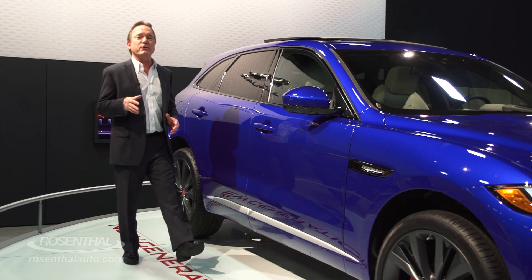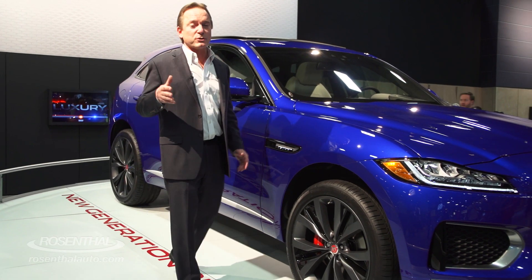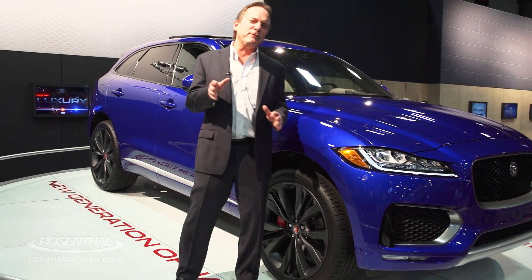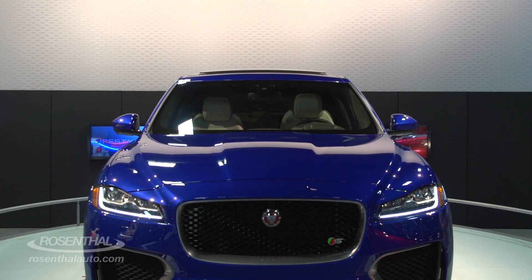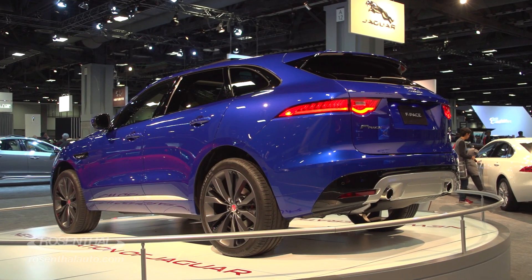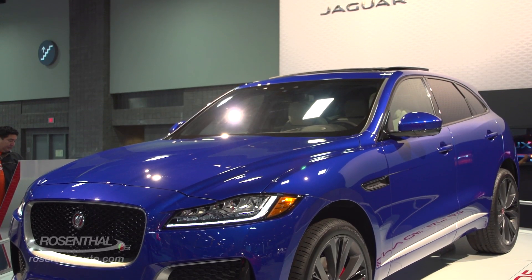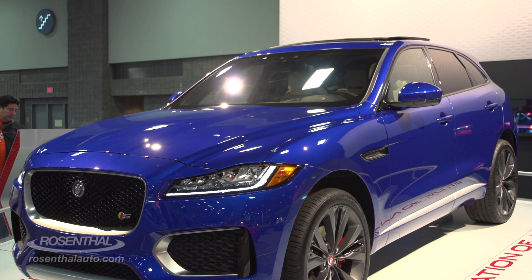Jaguar has really been on the move in the last few years, introducing some amazing products. The F-Type Roadster was certainly one of them. What would happen if you took that same F-Type Roadster and pumped it up with a bunch of steroids? You'd discover the next generation of Jaguar, which is the F-Pace SUV.